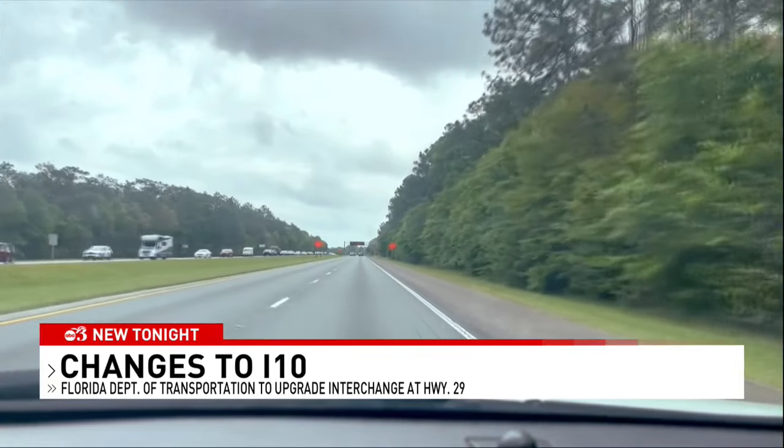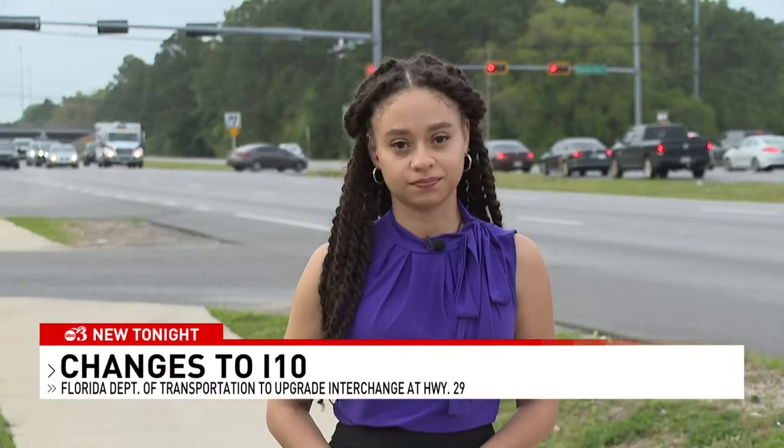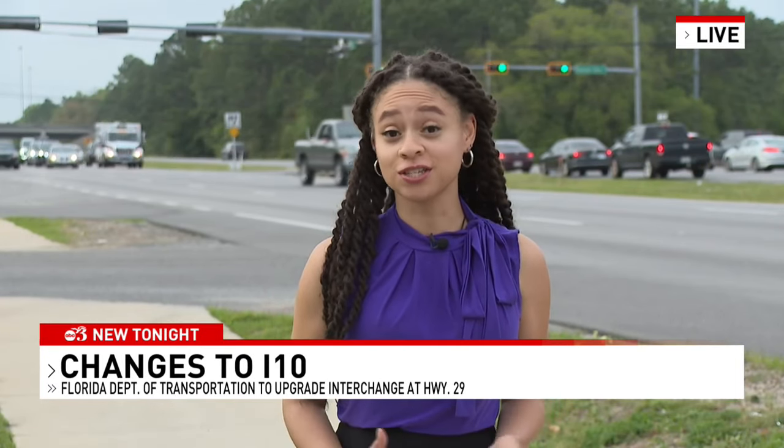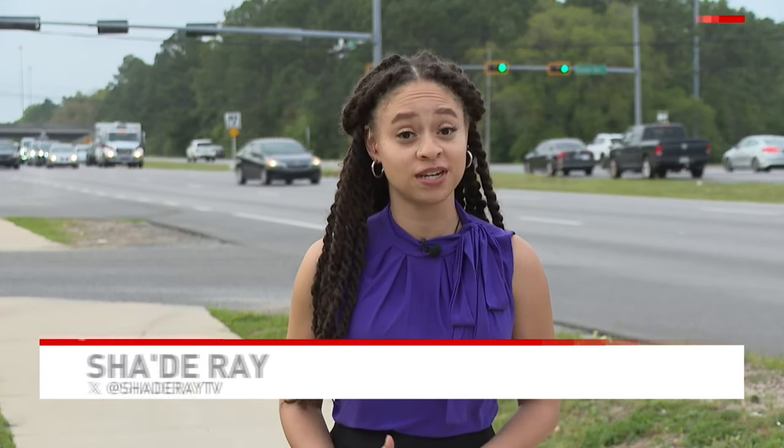Satter says the speed limit in that area has now dropped to 50 miles per hour for the construction. The project is projected to be finished by the summer of 2030. FDOT is also holding a public meeting, both virtual and in person, at the Wedgwood Community Center, starting this Thursday at 5:30.